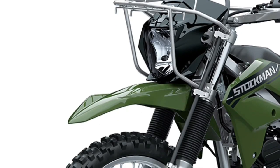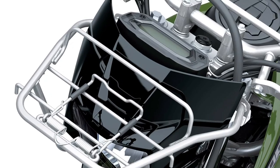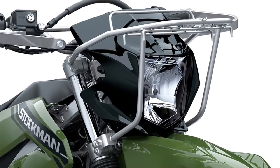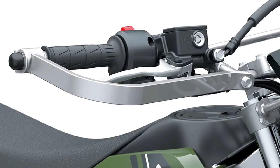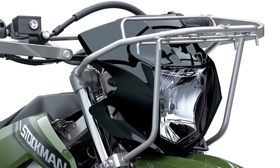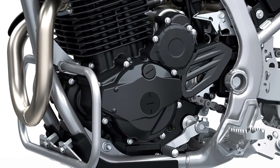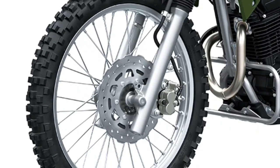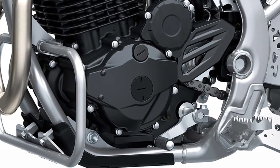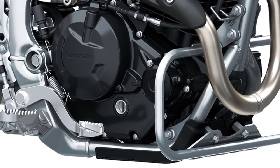In terms of design, the Stockman 250 boasts a rugged and purposeful appearance. Its frame is constructed from high-strength steel, providing a solid foundation that can withstand the rigors of off-road riding. The bike's suspension system features long-travel front forks and a rear monoshock, which are designed to absorb shocks and maintain stability on uneven surfaces. This setup enhances the rider's confidence and control, whether navigating rocky trails or rough dirt roads.